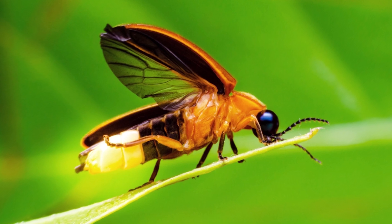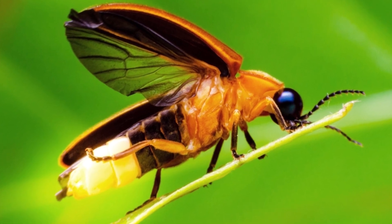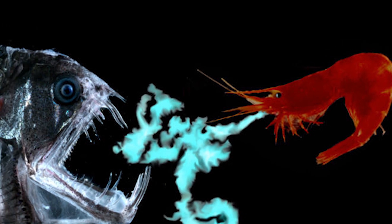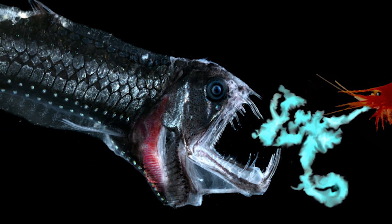Among the animals that possess said features, bioluminescence can be used for a variety of functions, including communication, orientation, and even in prey detection and or avoidance. Among vertebrates, bioluminescence has been noted to evolve both in ray fins and cartilaginous fishes, and has done so repeatedly and in a range of genera.